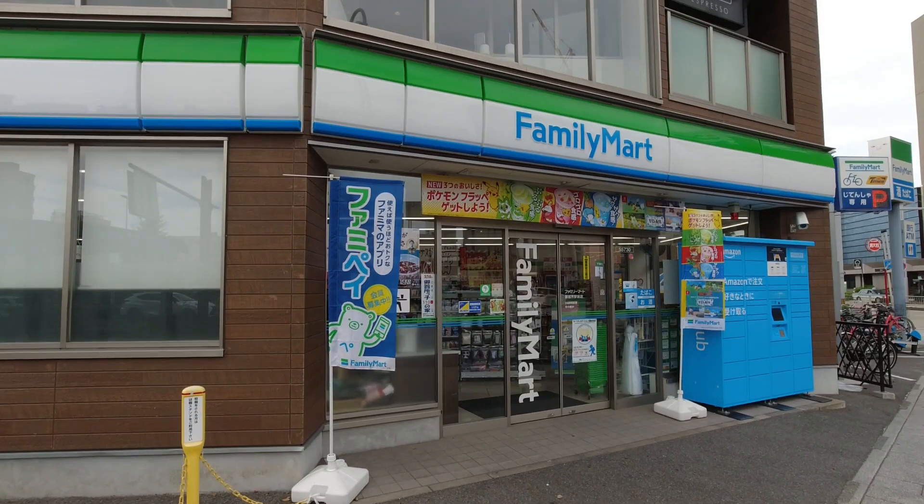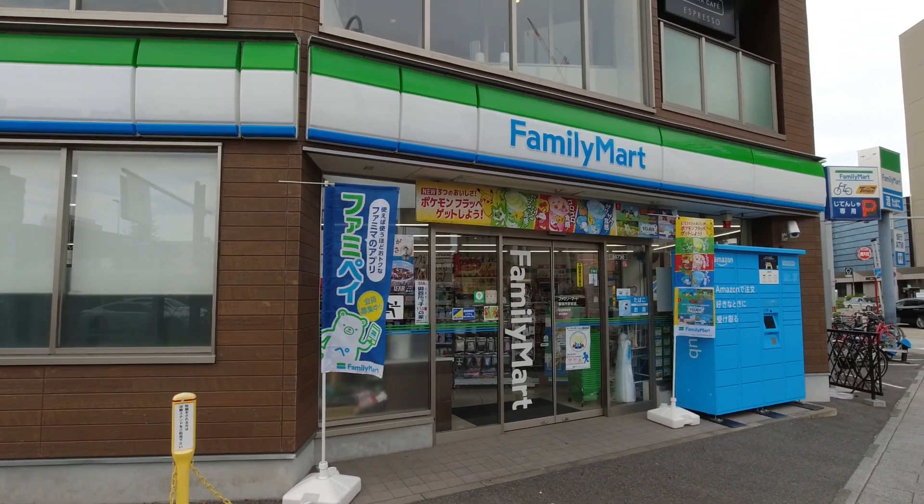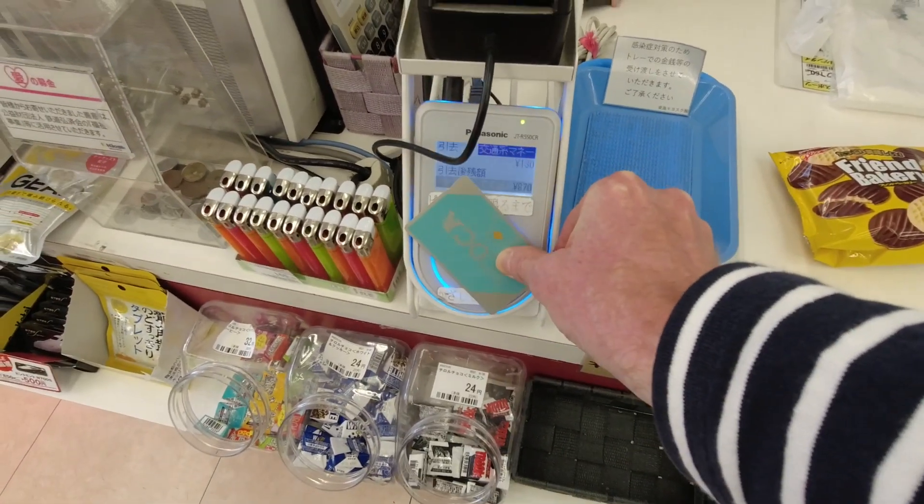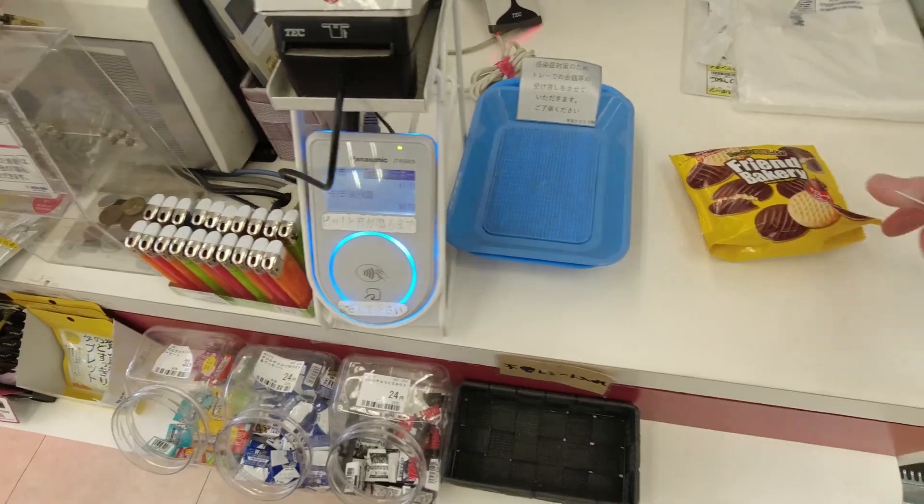You can use your IC card to pay at convenience stores, but what most people don't tell you is how to announce this to the staff. You don't want to just wave around your card. Instead, you should say: "IC cardo de onegaishimasu." The staff will then point out where the card reader is. You tap it, and you get to leave feeling like a total boss.